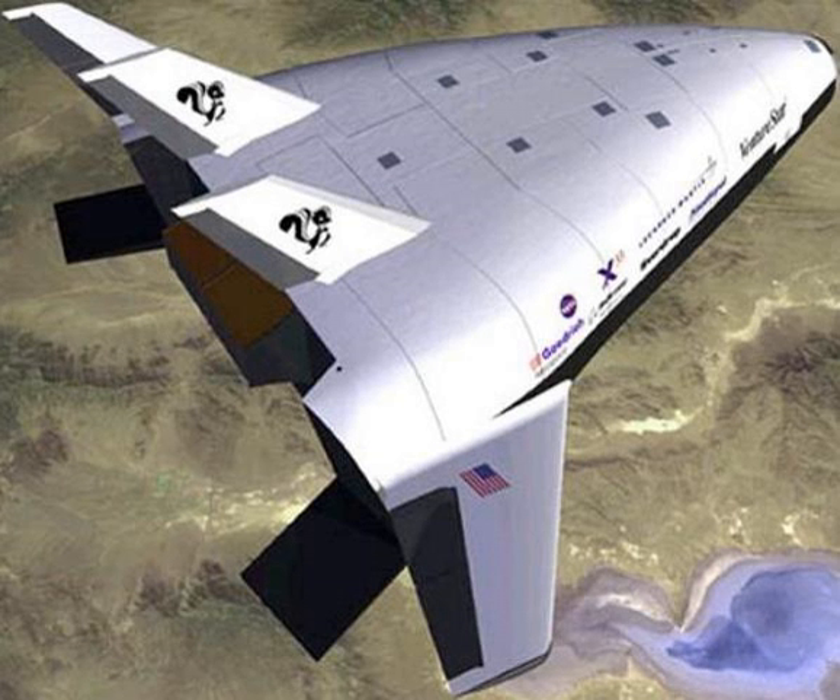McDonnell Douglas DC-X Delta Clipper SSTO VTVL Tech Demo. Black Horse Reusable SSTO Proposal. Black Colt TSTO Proposal, smaller than Black Horse, to launch orbital payload with a Star 48V solid rocket and in-flight refueling. Lockheed Martin VentureStar SSTO VTHL — a single-stage-to-orbit reusable spaceplane concept using linear aerospike engines by NASA and Lockheed Martin, cancelled in 2001, with planned payload capacity of 20,412 kg to LEO.